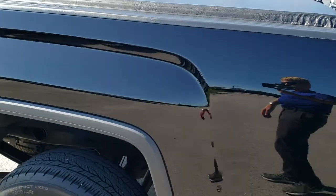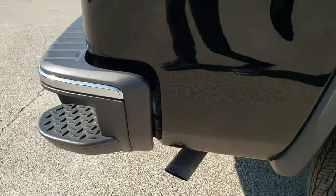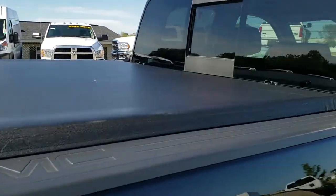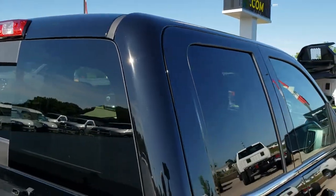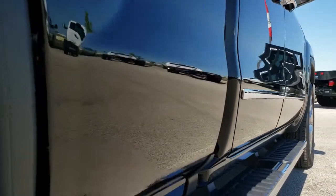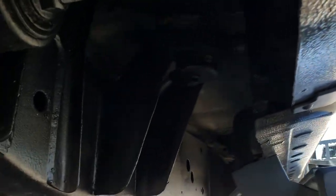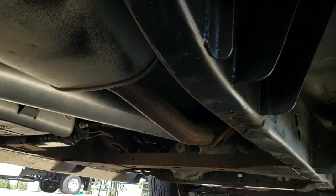We take these HD videos so if you are far away or even close by and just cannot make the trip down, you can still see the truck, hear the truck, and have confidence in the vehicle before you even get here — so you can make a smart buying decision from the comfort of your own home. We sell a lot of trucks out of state; this is how we do it. Very clean down this side. Lower rockers look really good, and the frame and underbody on this truck are in excellent shape all the way underneath.